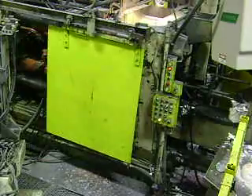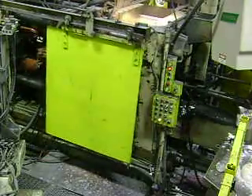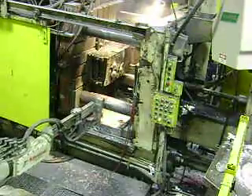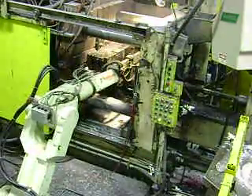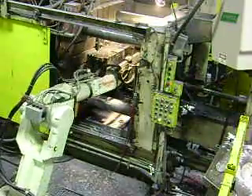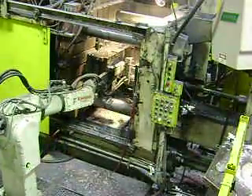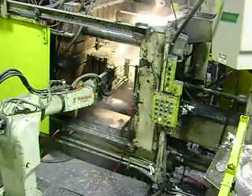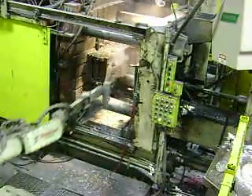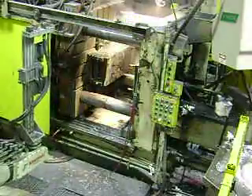You will see the machine open, and the robot automatically goes in to pick the castings out of the die. During extraction, the robot sprays a die-release agent on the tool, thus helping extraction, cooling the die, and keeping the parts from sticking.